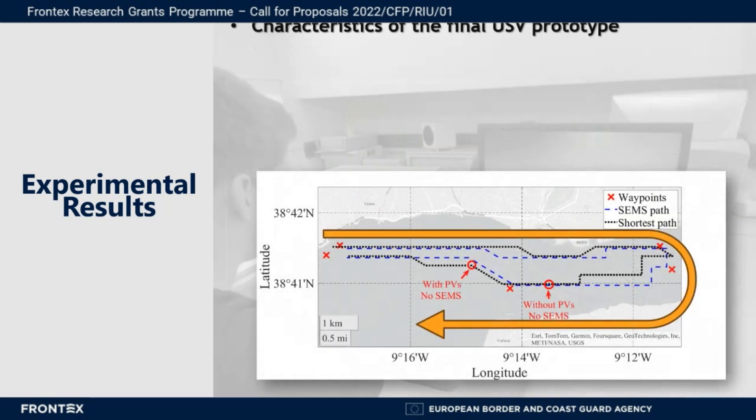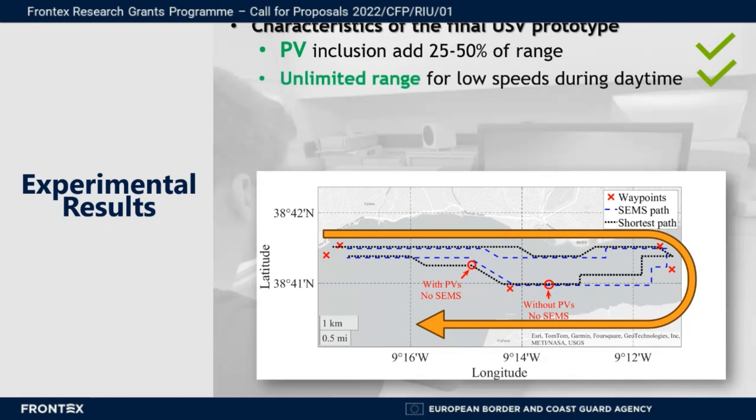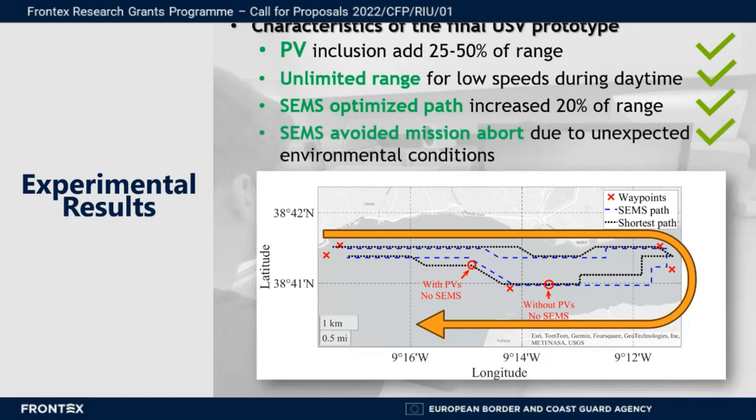From these tests we concluded that the photovoltaic panels inclusion added from 25 percent to 50 percent of mission range. At low speeds or under favorable conditions, these can provide unlimited range during daytime. The smart energy management system was capable of planning a path that increased the USV range up to 20 percent, and it allowed avoiding mission abort due to unexpected environmental conditions. In the map below we can see the zones where the mission would be aborted if no photovoltaic panels or smart energy management system was used.